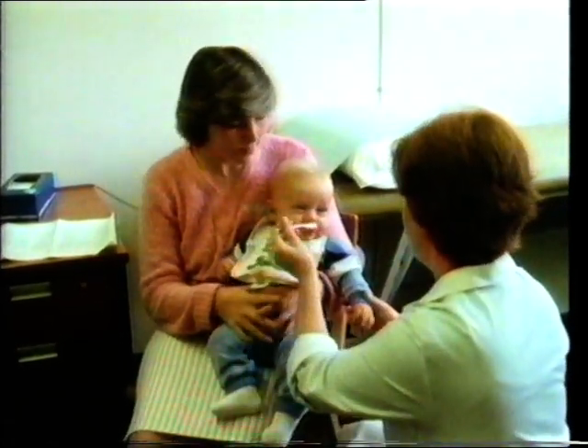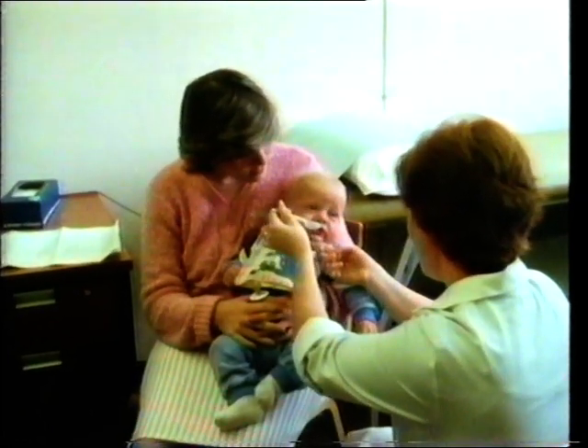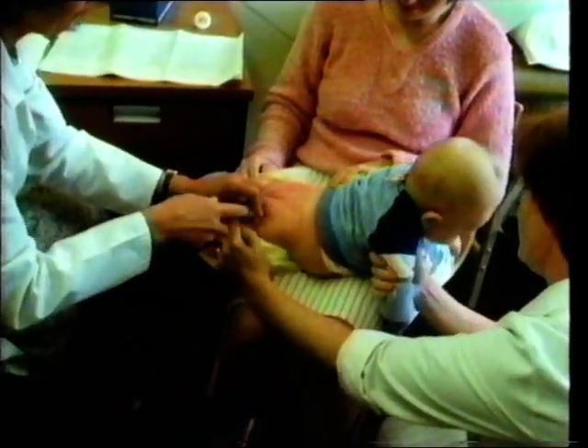A vaccine is given, sometimes by mouth, as in the case of the vaccine against polio. Sometimes it's injected directly into the bloodstream.